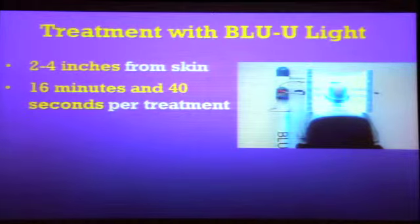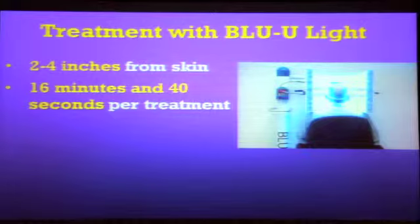It's 16 minutes and 40 seconds. Why 16 minutes and 40 seconds? It's 1,000 seconds — that's the reason. Protect yourself and the patient from the light. This is not ultraviolet light; it's visible light, but it's quite intense.